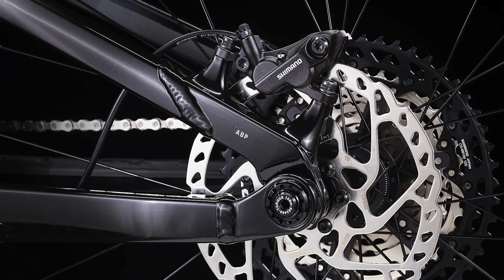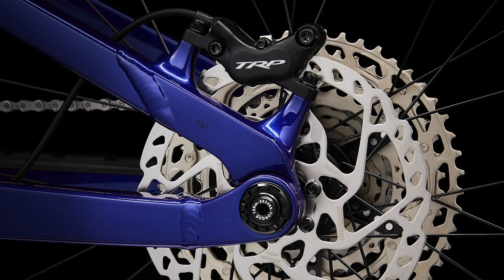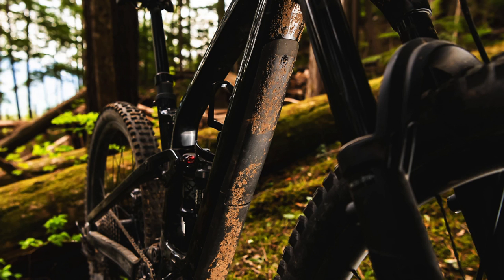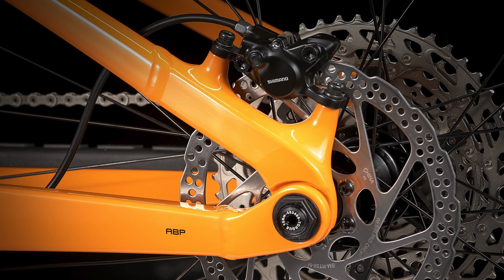One disclaimer: Trek is still experiencing part shortages in certain areas, so I've actually seen a lot of the bikes in this video coming with completely different parts. I've seen three different brakes being used on the Fuel EX 8 and Fuel EX 7, three different cranksets, and other stuff like that. It would make this video too long to cover all of those changes, so I'll go based off of what Trek has officially listed on their website. But if you do get a part that is different, it should be pretty similar to the one mentioned in this video.